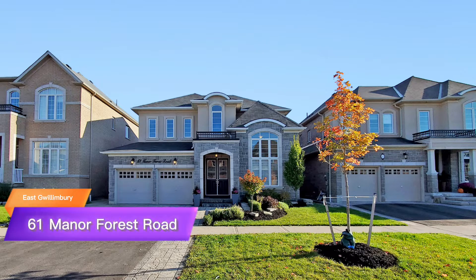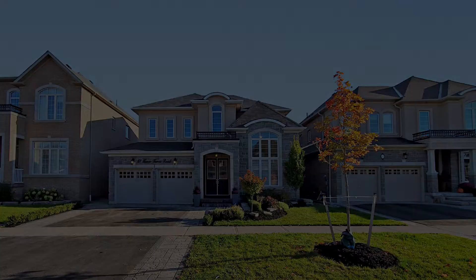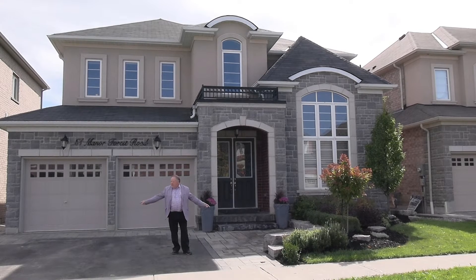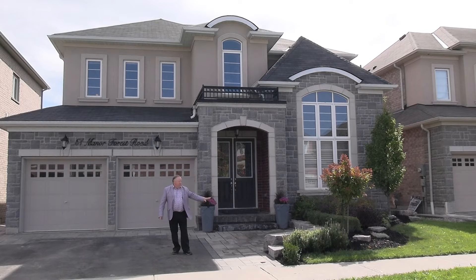Welcome to 61 Manor Forest Road in East Quillenbury. A quiet little crescent backing onto the conservation area. It's all nicely landscaped. You can see all the walls that are locked and all the stone around the back yard. It's fully fenced.